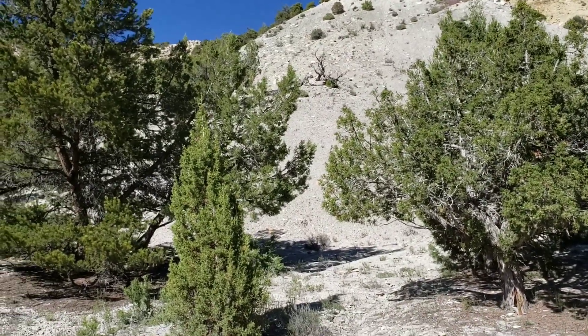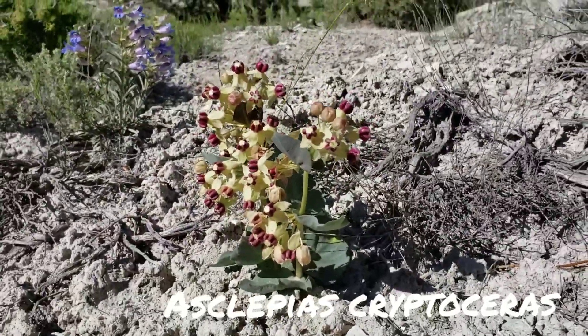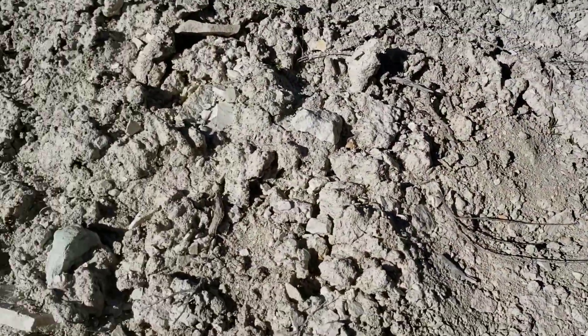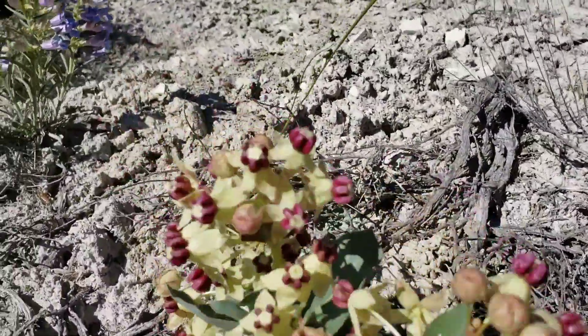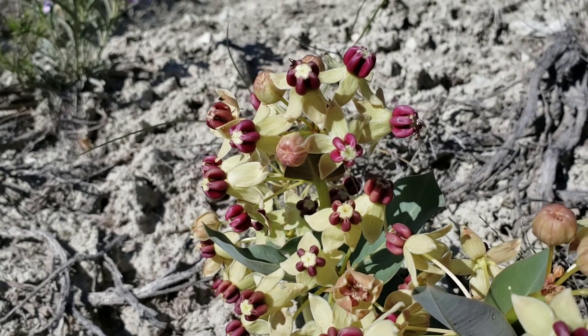Lots of chalky silts, and this Asclepias cryptoceras seems to be doing rather fine. It doesn't mind at all — I mean, it's a super dry, chalky clay and this plant is doing just fine. Pretty gorgeous for a milkweed, huh?